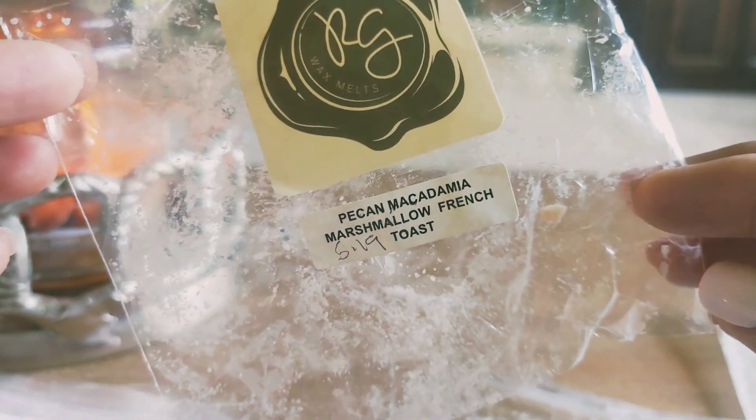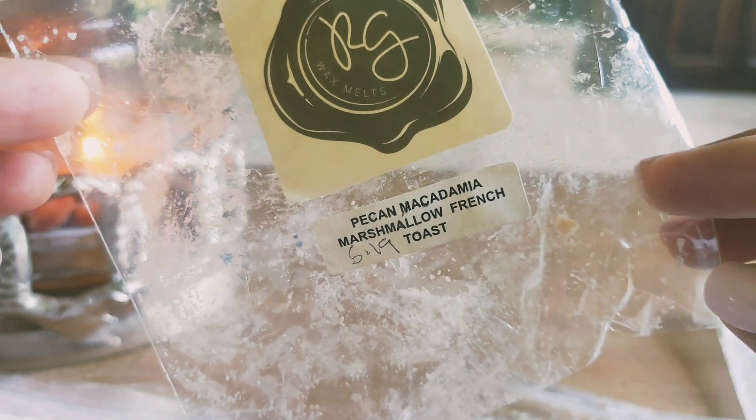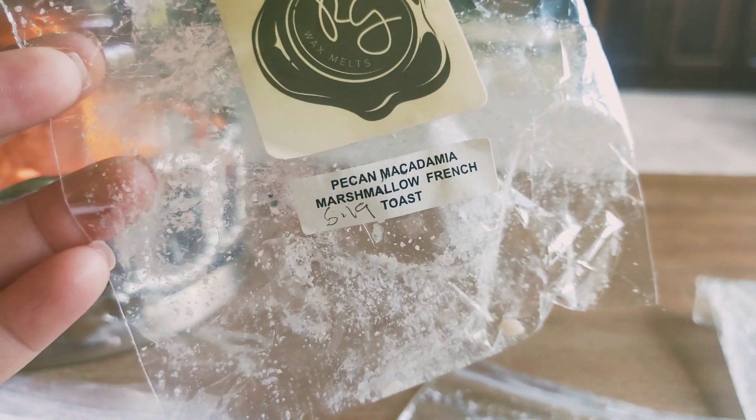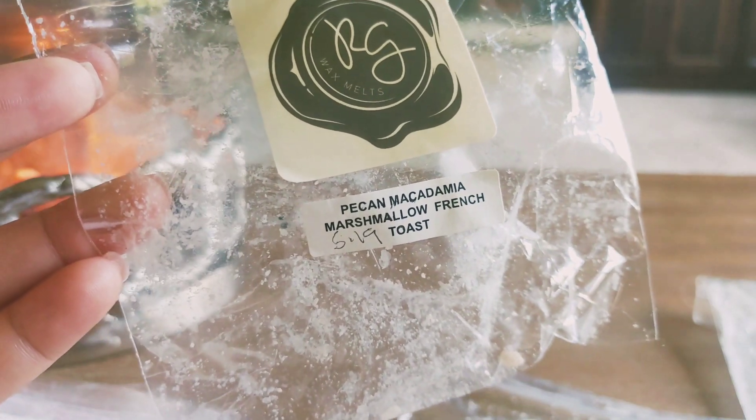I melted through pecan macadamia marshmallow French toast. This was another one that threw really well and I enjoyed. Not too different from the French toast wake and bake in my opinion, but it threw well and I loved it.